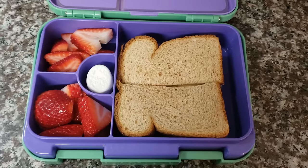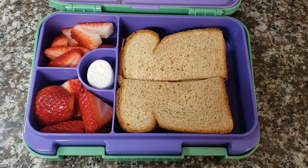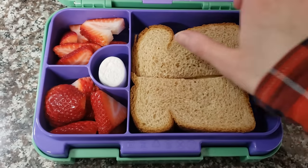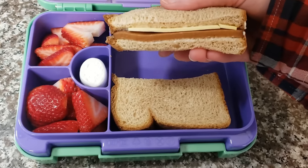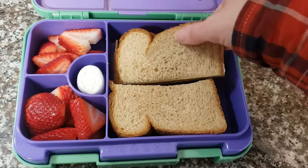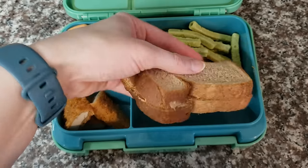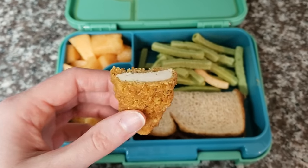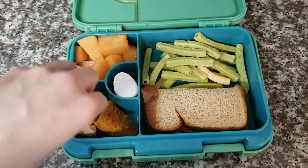Another cheesy slices sandwich — what I normally call it — with Follow Your Heart mayo, cheese slices, and deli slices on whole wheat bread. Some strawberries and a marshmallow. Then we've got a peanut butter sandwich, some leftover tenders from the dinner before, some cantaloupe, some veggie straws, and a marshmallow.